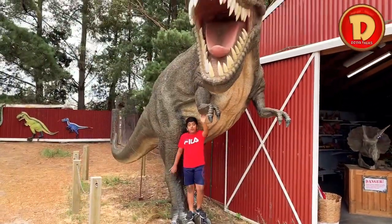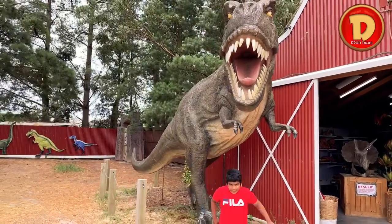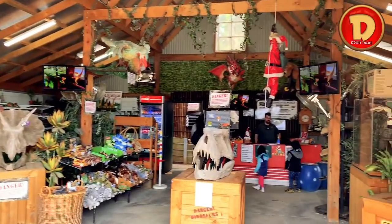Hey guys, I hope you enjoyed this video. Like and subscribe to Dion's Talk. And look at this giant T-Rex again. And this is the gift shop. Bye, Dion signing out.